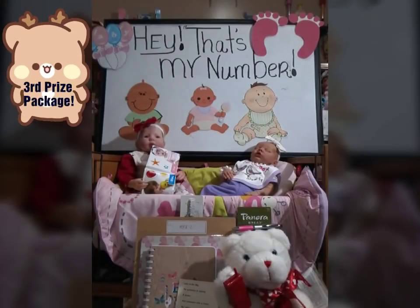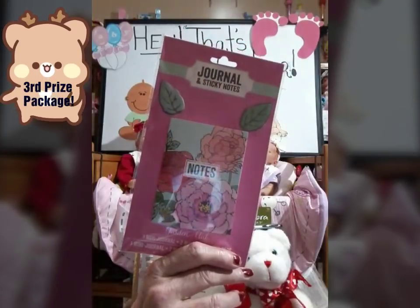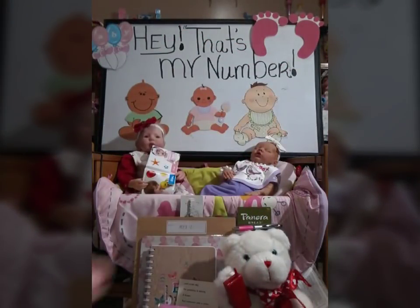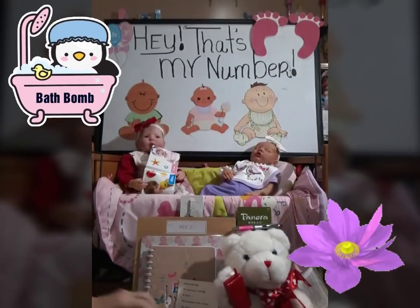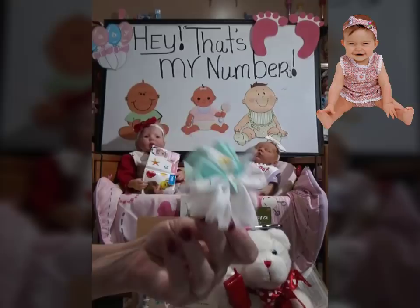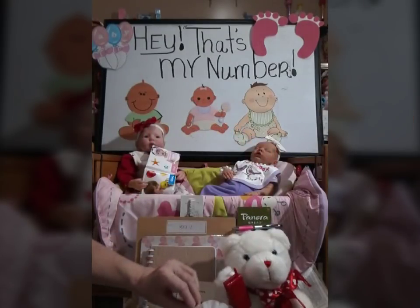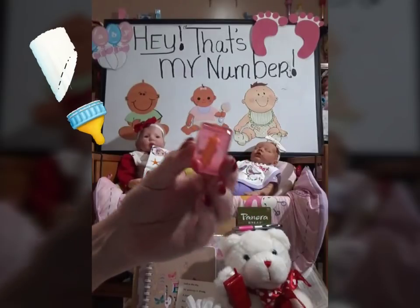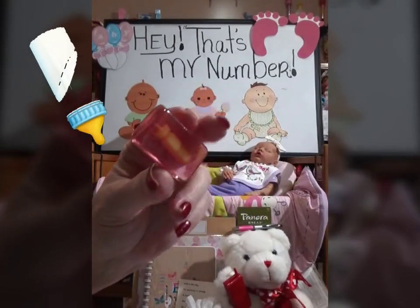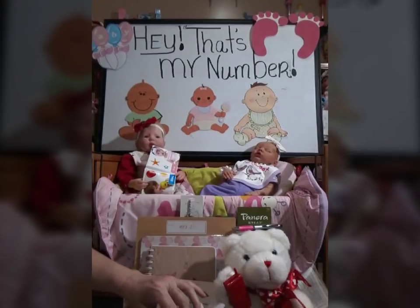Now we're going into third place. Third prize gets a cute little journal and sticky note set — that will go in your purse. You will also get a lavender bath bomb — take a nice hot bath and make yourself feel good. And you'll get a cute little clip-on bow for your baby girls. I love the colors of that bow. You will also get a bottle magnet — I made this myself. There is a baby bottle inside. And that is the third prize.